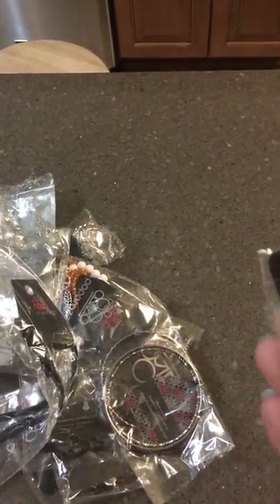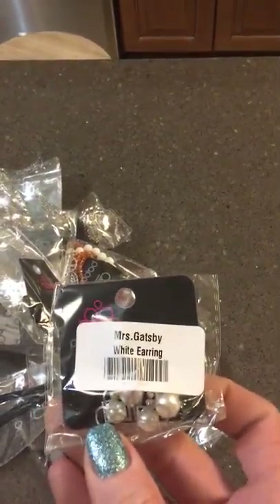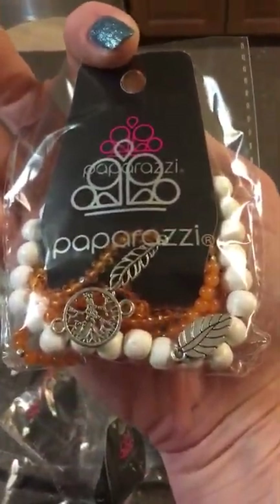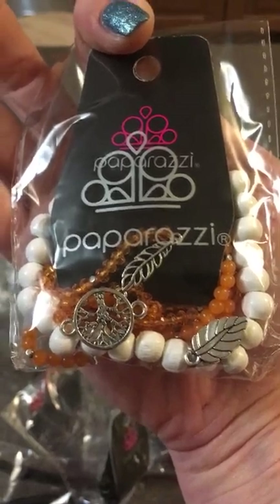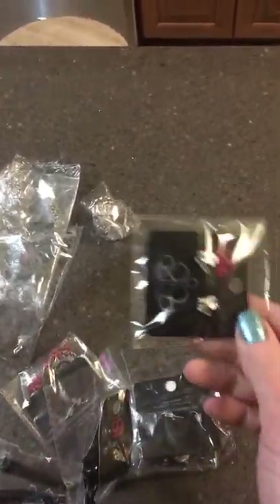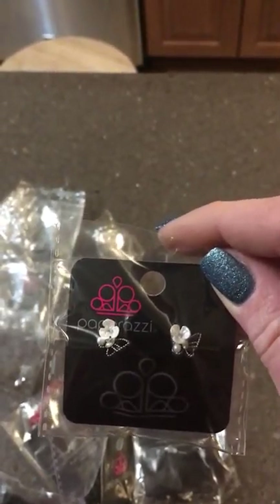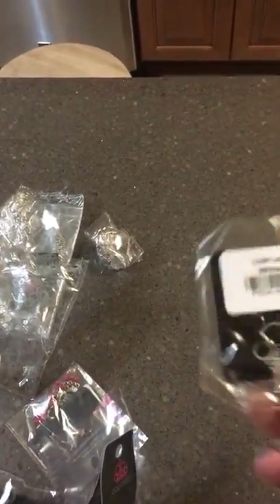Wow, there are some really good ones in here today. Mrs. Gatsby — that is a total earring from gosh, when I started seven months ago. I got a bangle set. This is Wanderlust — that's a popular piece. Oh, Pasadena Princess in pink — that's gorgeous. Oh, I got Starlit Shimmer! How did I get Starlit Shimmer in here? I usually never have Starlit Shimmer.